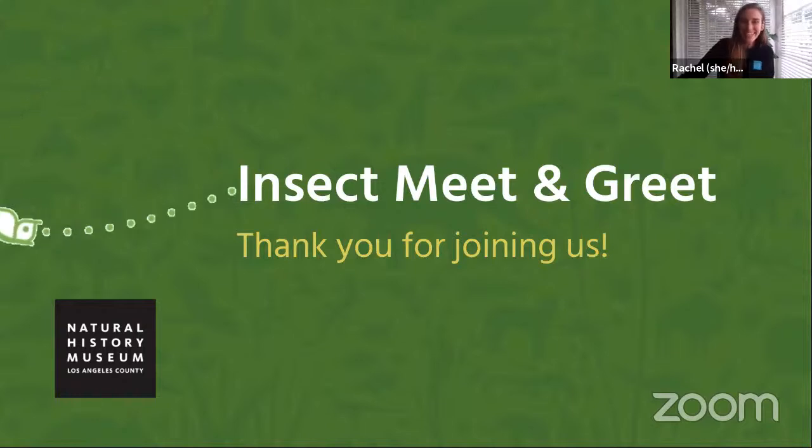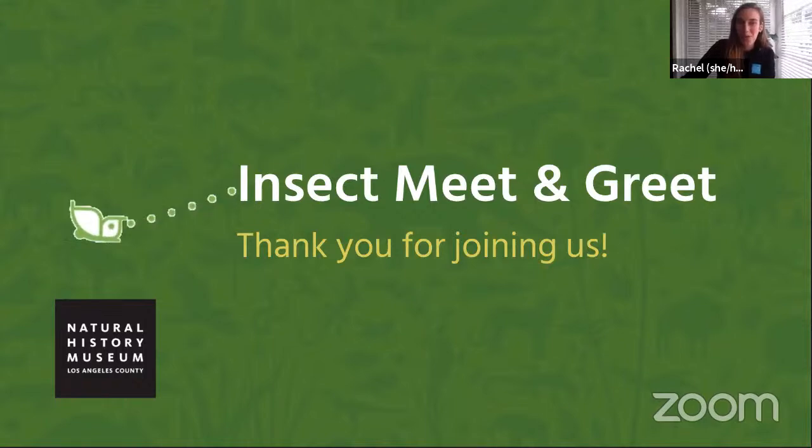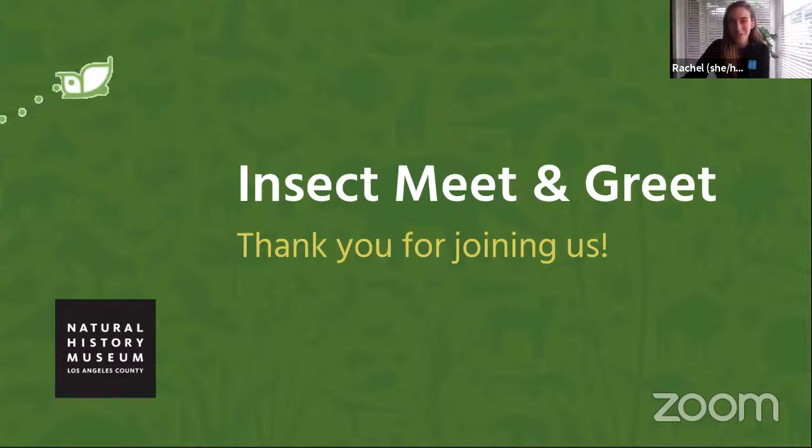Good morning, everybody. Welcome. We're so glad to have you with us this morning for our first of the year virtual meeting with some of our live animals. Thank you so much for being here. My name is Rachel, and I work with the education team at the Natural History Museum.